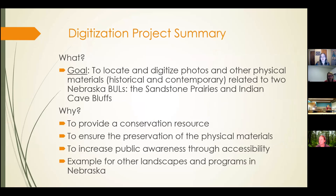I completed the Sailing Wetlands Digitization Project in October of 2019 and began working with Melissa Piniella to accomplish a similar digitization project with Nebraska Natural Legacy Materials. The purpose of our project is to locate and digitize photos and other physical materials, both historical and contemporary. This includes maps and documents as well, related to two Nebraska BULs: the sandstone prairies and Indian Cave Bluffs.